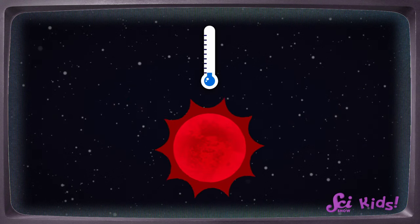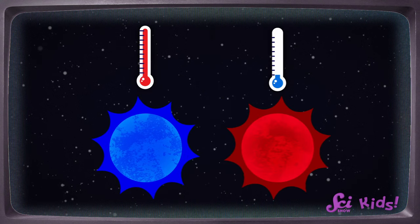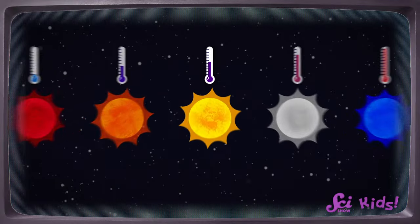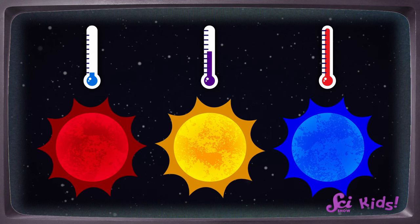Red stars are the coolest. They're still really hot, but they aren't as hot as other stars. Blue stars are the hottest — they're super hot, over ten times as hot as a red star. Whoa! So this blue star I found on my telescope must be super duper hot. Are yellow stars kind of in the middle? That's right. Yellow stars like our sun are a little hotter than red stars and not nearly as hot as blue stars. They're in between.